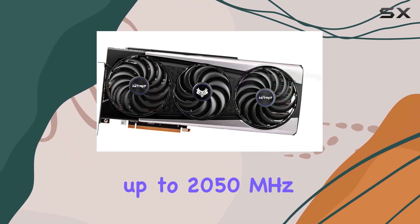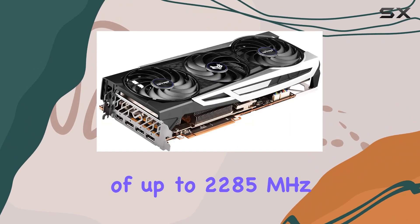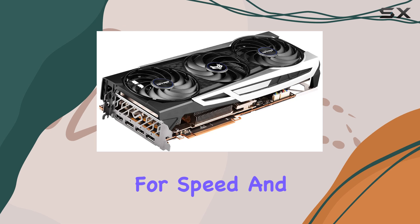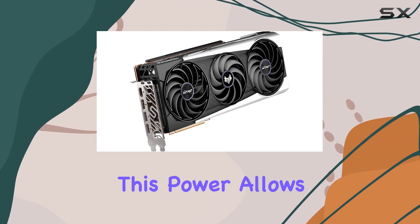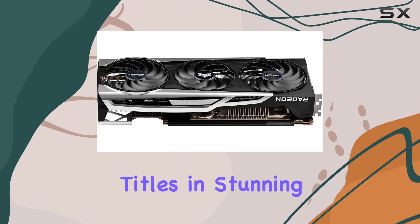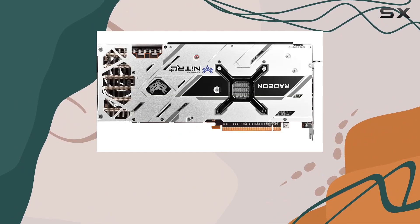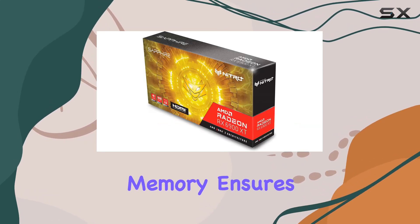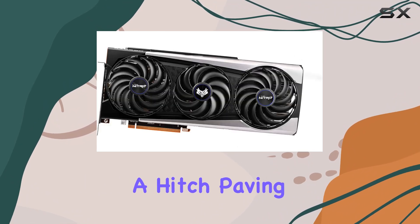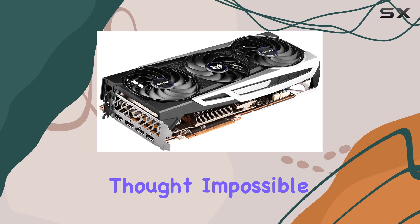The game clock of up to 2050MHz coupled with a boost clock of up to 2285MHz sets a new benchmark for speed and efficiency in high-end gaming graphics cards. This power allows gamers to experience their favorite titles in stunning detail and with unparalleled smoothness, even at the highest settings. The 16GB of GDDR6 memory ensures that even the most resource-intensive games run without a hitch, paving the way for immersive gaming experiences that were once thought impossible.